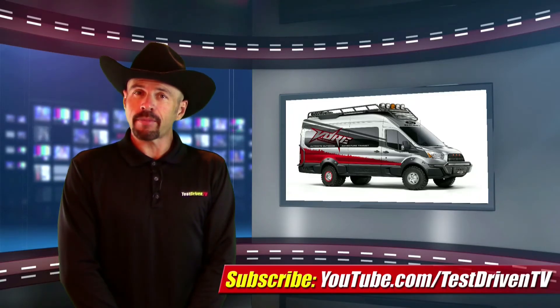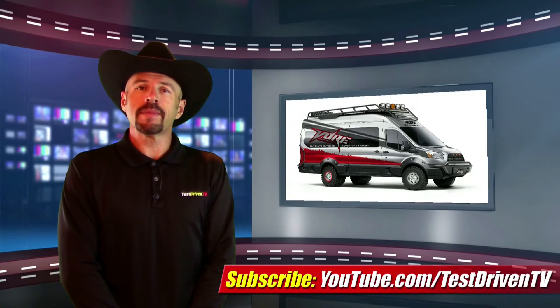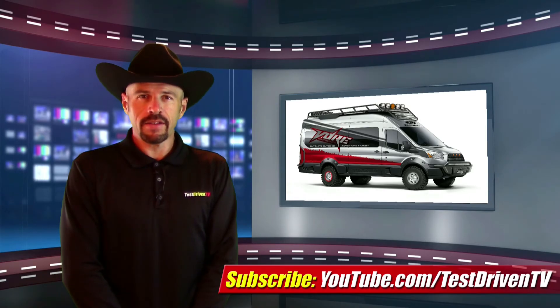Vans are actually making a bit of a comeback in popularity in the last couple years at SEMA time, and we'll be bringing you a few more this week.